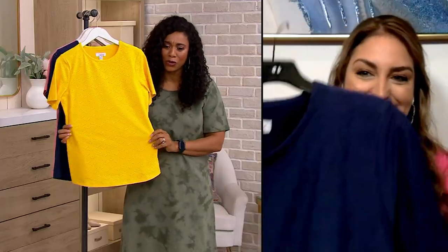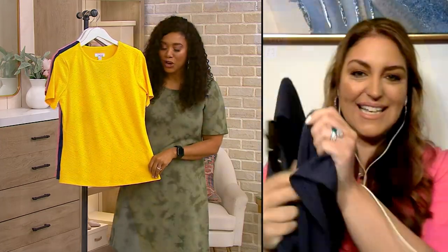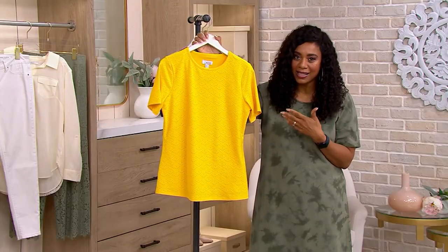It's really a beautiful top. Talk about easy dressing — we have our T-shirts, we love them, we have our tank tops. But it's nice to say, you know what, I still want the comfort of a T-shirt or a little tank top, but I just want to step it up a notch. And this is a good way to do it.